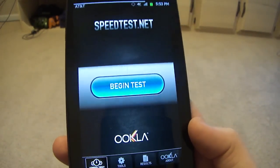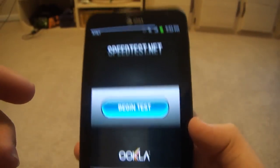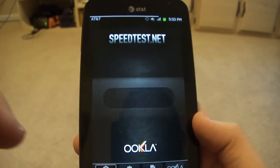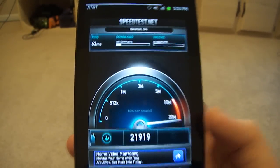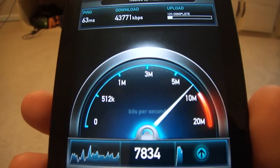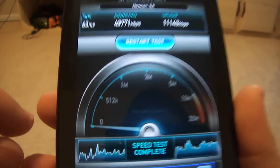My house gets full bars of LTE — all four bars. Let's go ahead and begin the speed test. It does quite well — we're hitting about 43 Mbps. God damn, that's faster than my home internet.